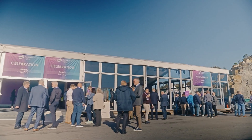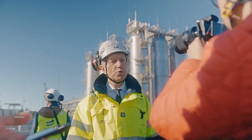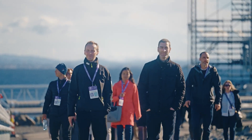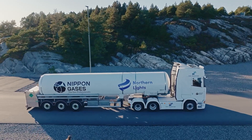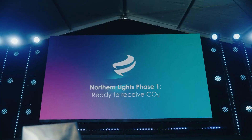TotalEnergies teamed up with Equinor and Shell and, working together with the Norwegian state, developed this first project, and we are now ready to receive CO2. It's a symbolic moment. We know that every time CO2 arrives here, it means that the CO2 is not released into the air.